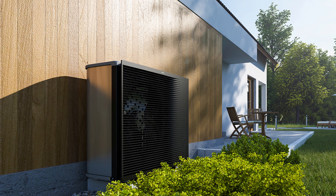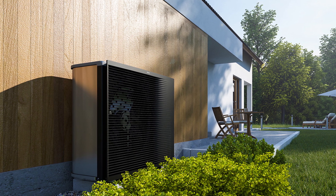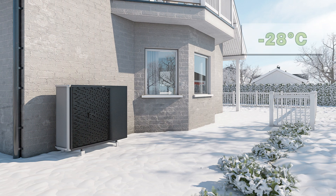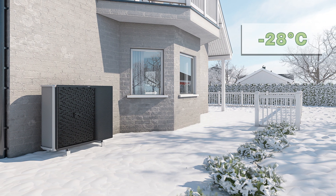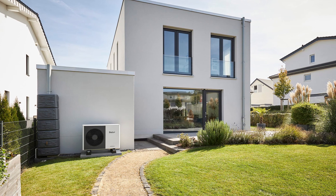For R32 heat pumps, we recommend Daikin, particularly the Altherma 3-HT, if you're in a particularly cold climate. The system is designed for older and larger homes and boasts an impressive minimum operating temperature of minus 28 degrees Celsius. For R290 heat pumps, the Vaillant Aerotherm Plus Monoblock is one of the best models currently available.